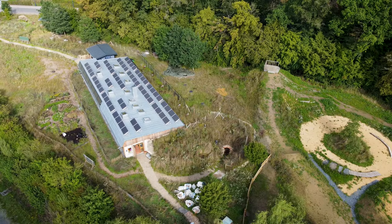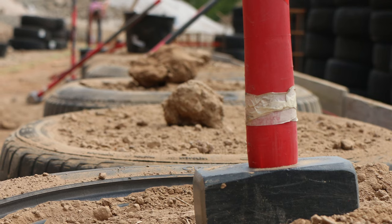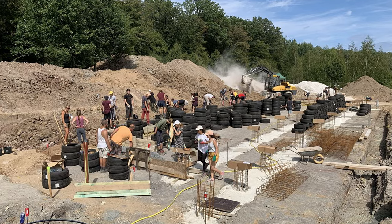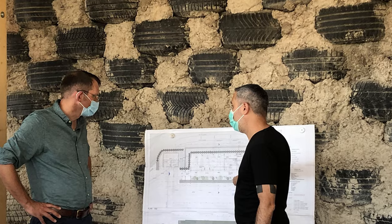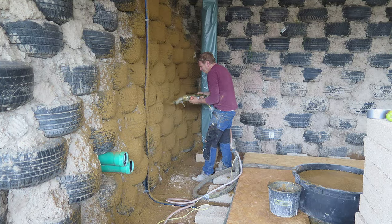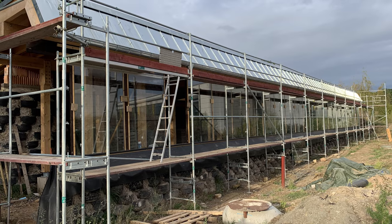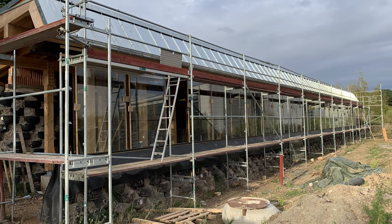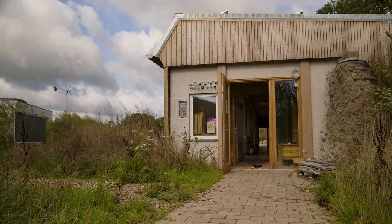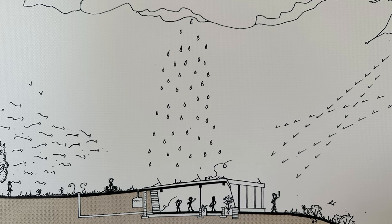The Earthship is insulated using earth ram construction and repurposed tyres. This is both an economical and environmentally friendly way to achieve a solid structure and a thermal mass in a changeable climate — just one of the many innovative ways the building was constructed. There is no grid-connected electricity or water supply to the building; instead they rely on Mother Nature to provide these necessities.